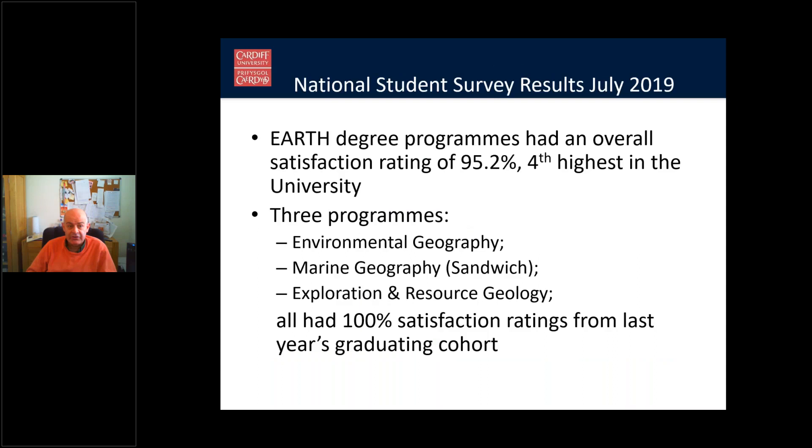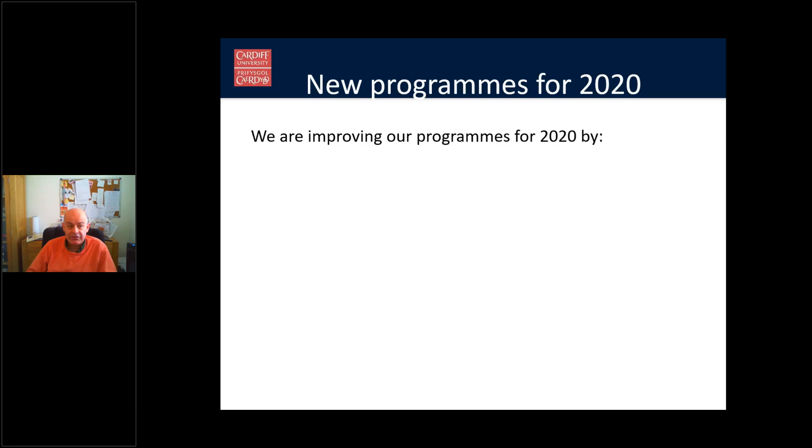The National Student Survey, run every year by a government agency, determines how satisfied students are with their degree programmes. Last year, Earth degree programmes achieved a satisfaction rating of 95.2%, which was fourth highest in the university. The courses above us were very specialised subjects like optometry and Welsh, so among regular courses we did very well. Three programmes actually achieved a 100% satisfaction rating from last year's graduating cohort.